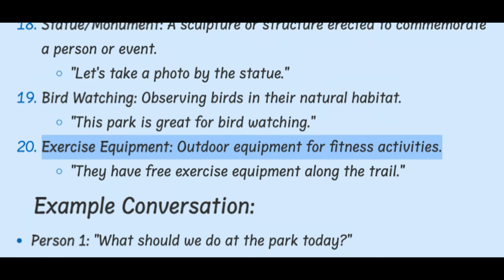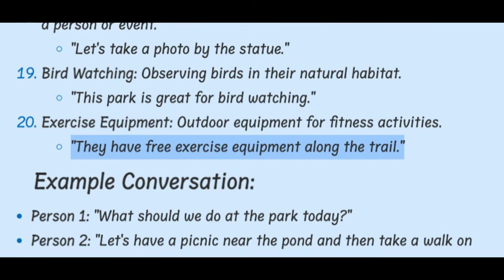Exercise Equipment. Outdoor equipment for fitness activities. They have free exercise equipment along the trail.